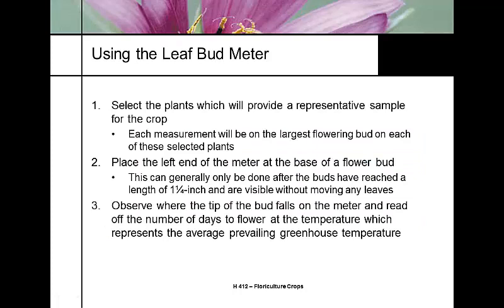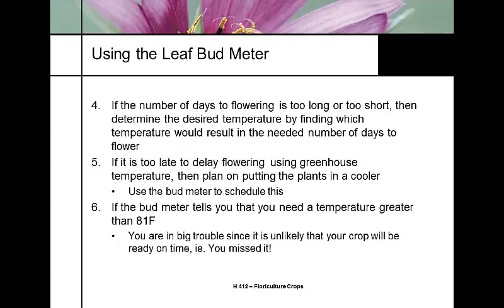When using the leaf bud meter or doing a leaf count, take a representative sample and begin measurement on the largest, oldest flower on each selected plant, placing the meter against the base of the flower bud and combining with your average daily temperature reading. If you're ahead of season, you're lucky — Easter lily plants can be placed in a cooler and stored; they're happy there. But you can't speed them up without heating the greenhouse. If you need a temperature greater than 81°F to finish your crop, you're out of luck — an Easter lily is worth nothing the day after Easter.